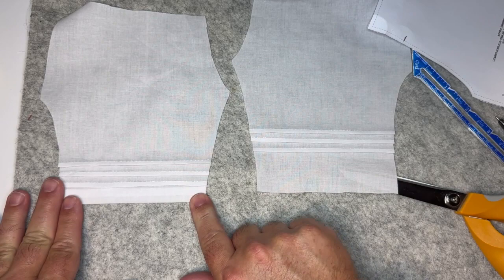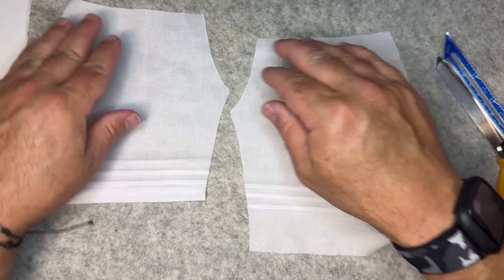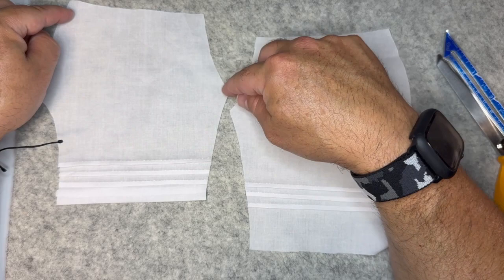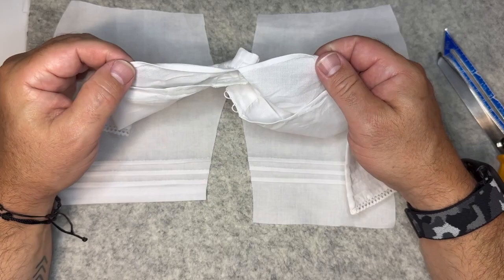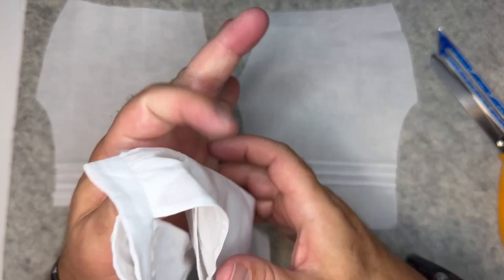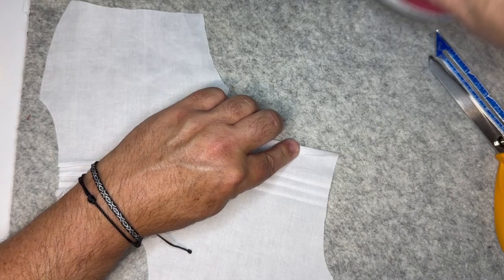We're going to do something to finish the edge of the leg opening but we'll do that afterwards. First I'm going to spray starch this to give it a little more body, because we're going to turn two really narrow hems on the openings. These leg openings will be left open but hemmed — that was really just for convenience in the 19th century.